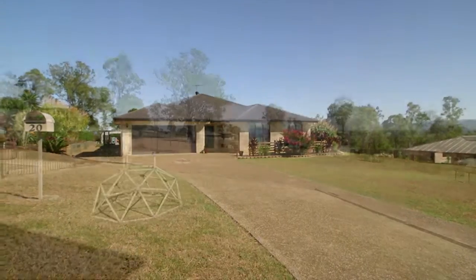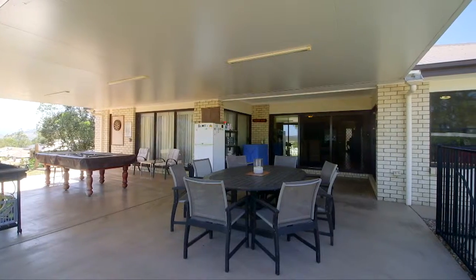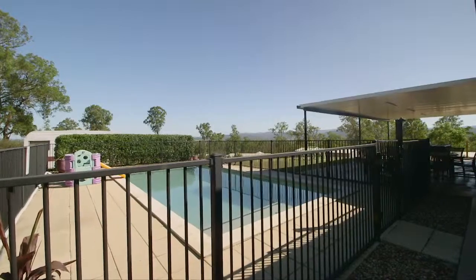On an elevated one-acre block, this plantation home is only a few years young. With a great alfresco area looking due north, why go through the stress and hassle of building when you can buy this?